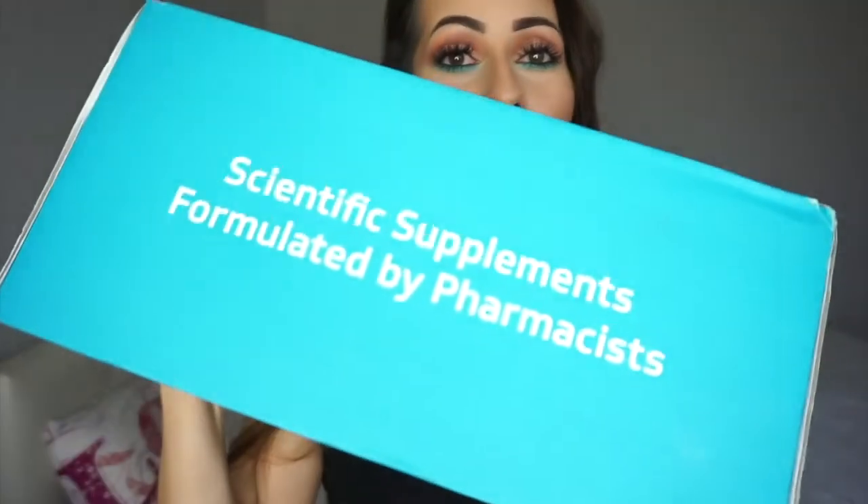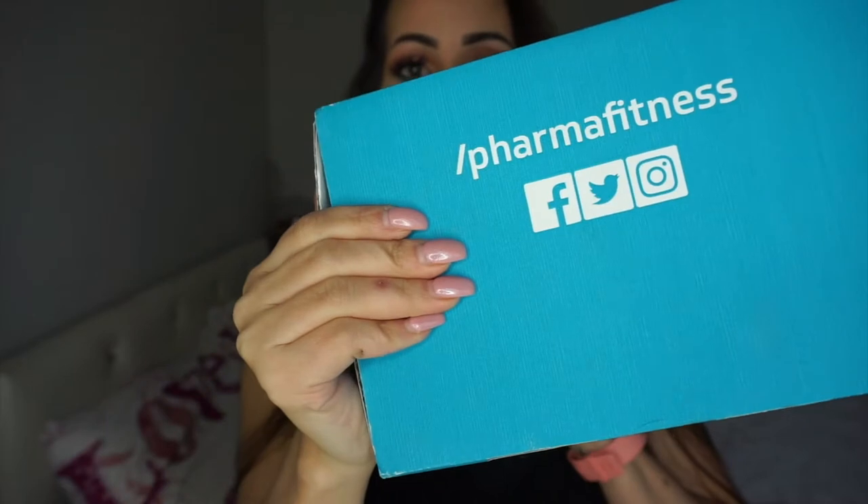A couple of weeks ago I received a package from Pharma Fitness with a bunch of supplements they wanted me to try and review. I've been taking these supplements for the past few weeks and now I have a proper opinion about them, and I'm going to share that opinion with you guys.